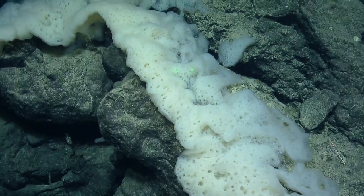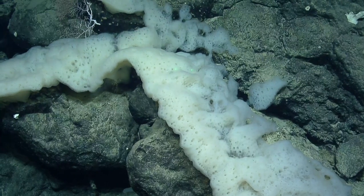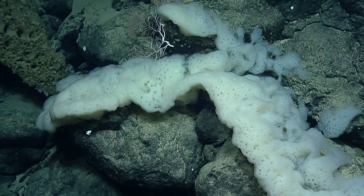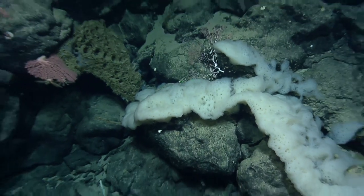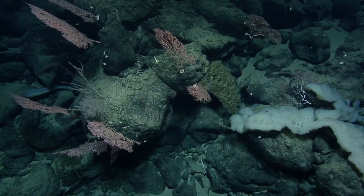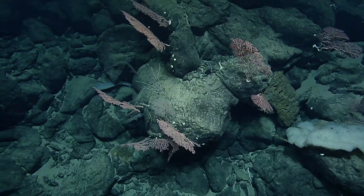I imagine the encrusting corals and the stock corals have a lot of arguments about what the best approach is. It's kind of a good scheme to not have to grow a skeleton — just use someone else's. It's pretty twisted to say out loud.